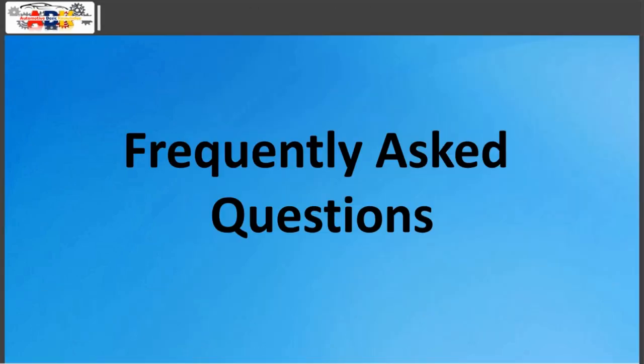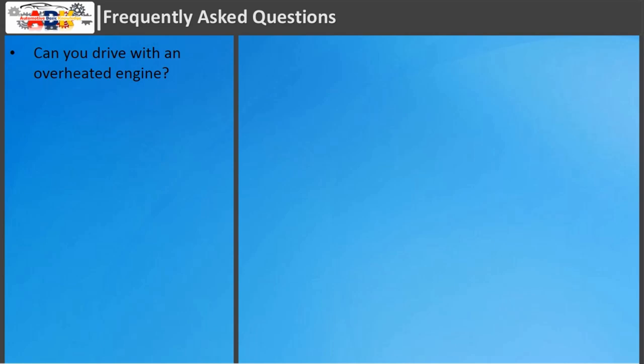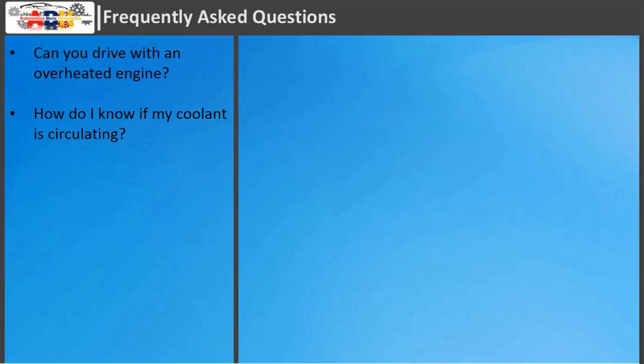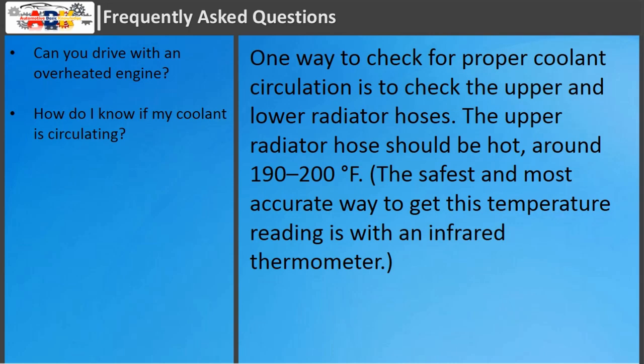Frequently asked questions. Can you drive with an overheated engine? Driving your car when it's overheating can cause serious and sometimes permanent damage to your engine, so it's best to stop driving as soon as possible. How do I know if my coolant is circulating? One way to check for proper coolant circulation is to check the upper and lower radiator hoses. The upper radiator hose should be hot, around 190 to 200 degrees Fahrenheit.